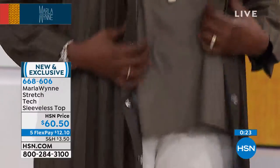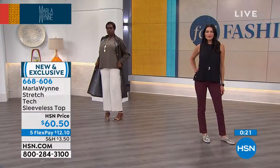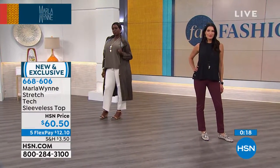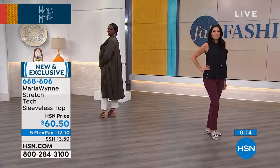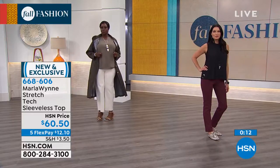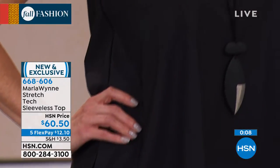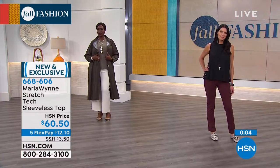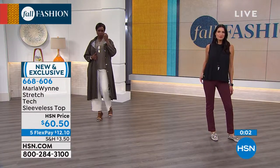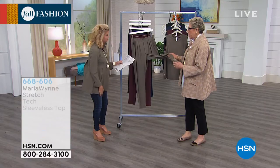And the top — just so you know, the tank on here is 27 inches in length. So it's a tunic length and you can wear your regular undergarment perfectly. You're not seeing anything underneath the arms — perfect coverage, just like the tanks that you love so much that Marla brings to us. That's $60.50, extra small through size 3X. Let's talk about the pant. This is the stretch tech slouch pant — you want to live in this pant. You want to especially travel in this, I kid you not.